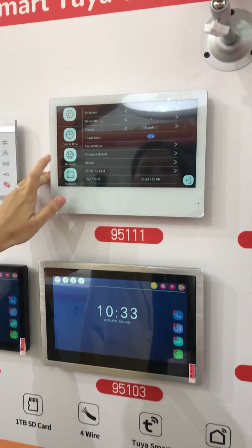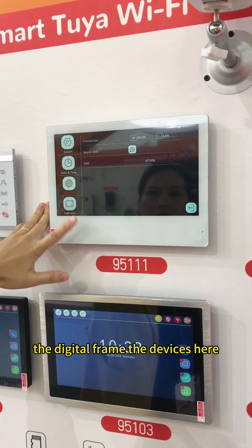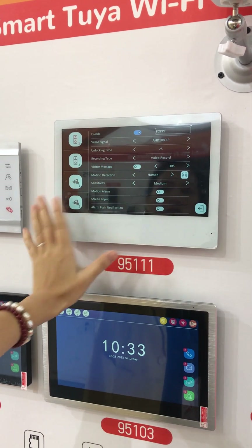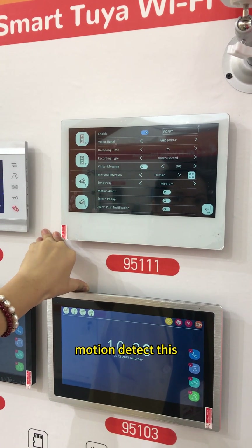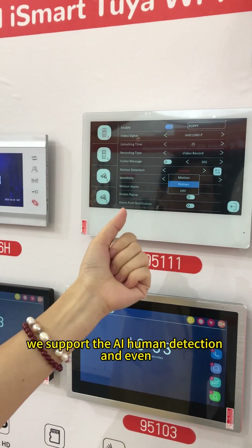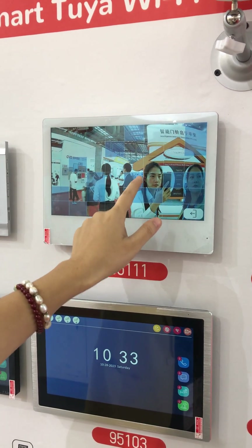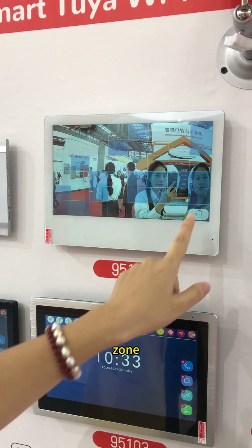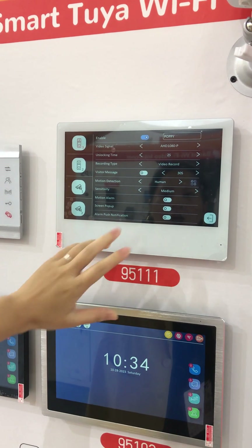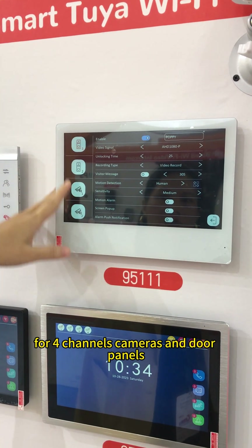It will save a lot of your time — it's super easy and you will not make any mistakes. The date and time setting, the digital frame — the other very important feature is motion detection. We support AI human detection, and you can even set up the detection zone. So this is more intelligent compared with the old solution. Also, the motion alarm screen supports up to 4 channels of cameras and door panels.